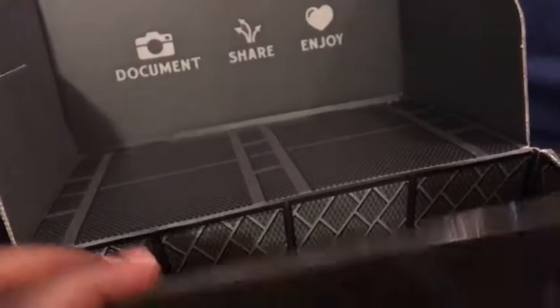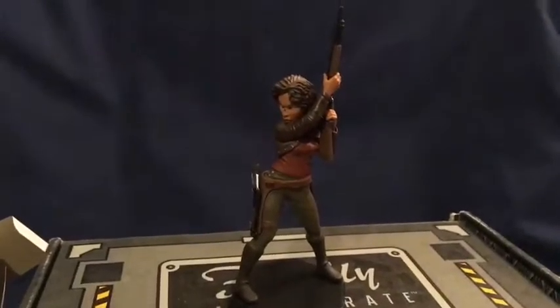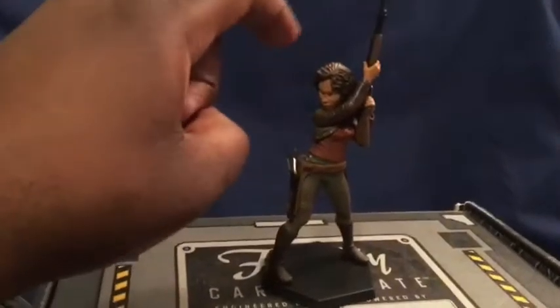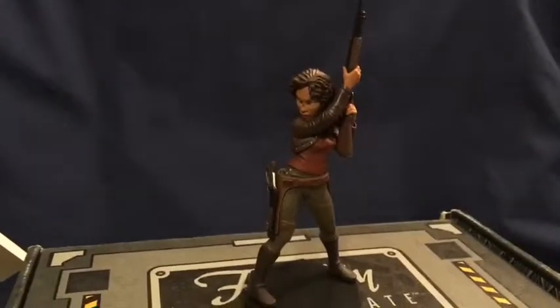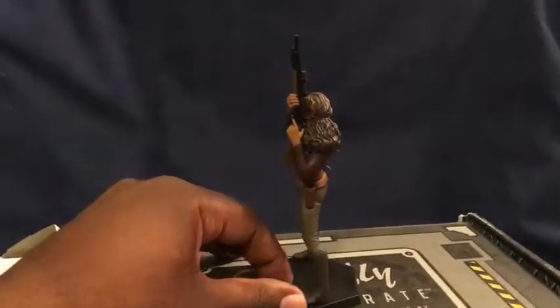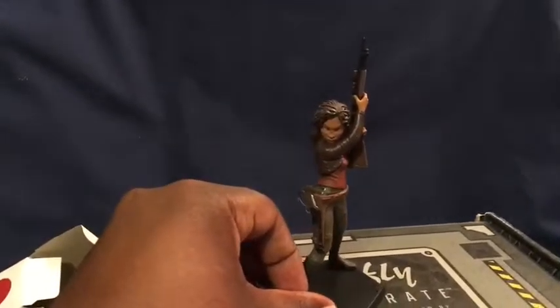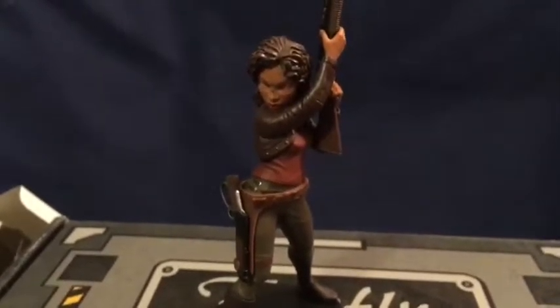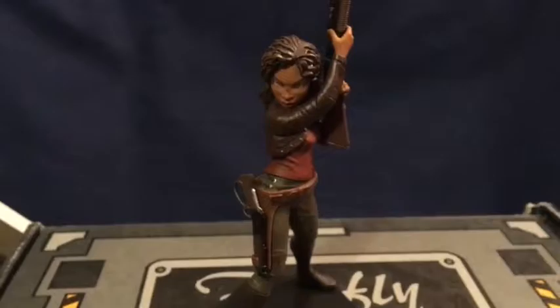Last but not least we have this figure. Here is the box, which shows it all the way around — this is the Zoe figure. It stands about three and a half to four inches tall, a nice size. Here's Zoe holding her shotgun — it looks pretty good, though mine has a little ding on Zoe's nose. Other than that, it's a pretty nice, well-made figure. QMX always makes really good stuff.